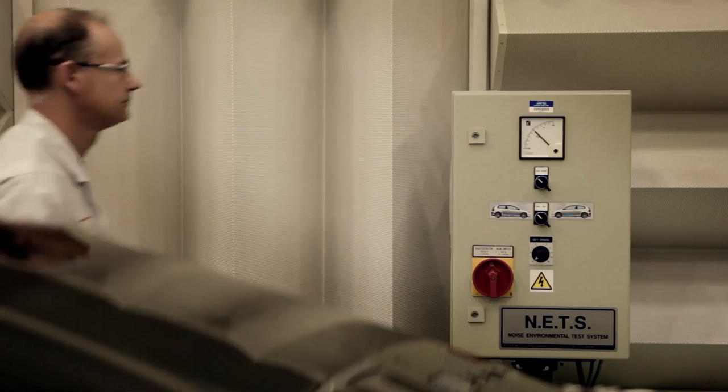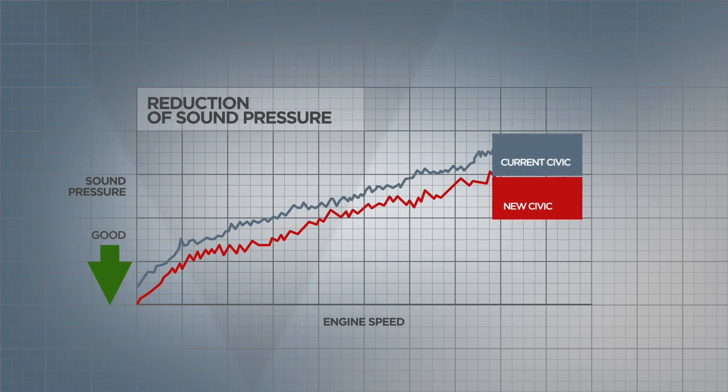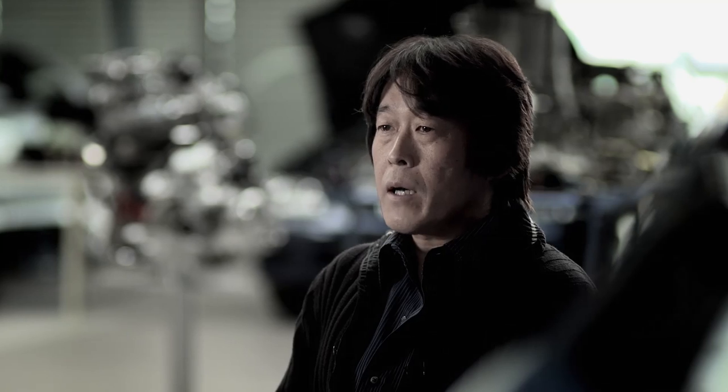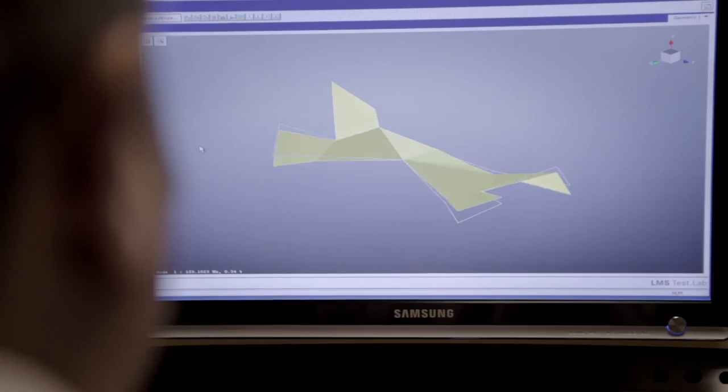So we used an anechoic chamber at Honda in Swindon to analyze and optimize the performance of this insulation. We did not improve the noise and refinement of the new Civic through just one technique — it was the accumulation of lots of little details. For example, we looked at the material and design of the roof lining and how it meets the bodywork.